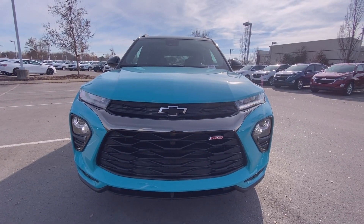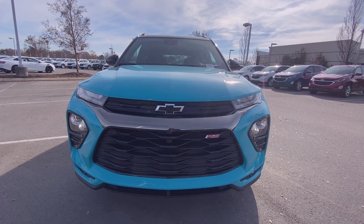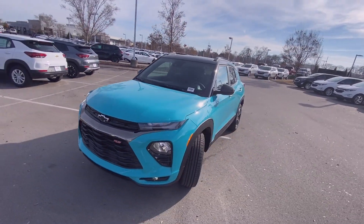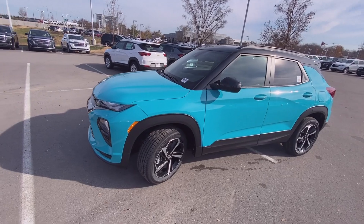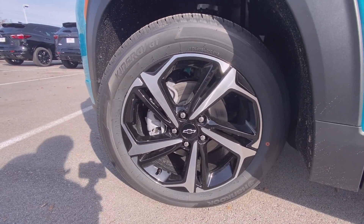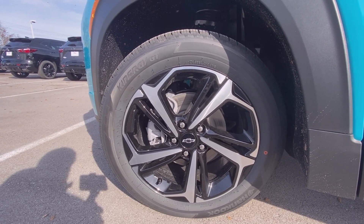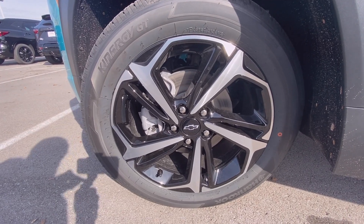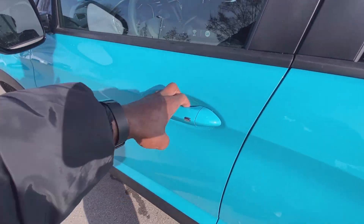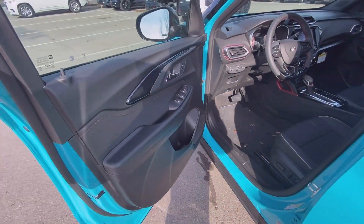Here's the front end — you have your LED headlamps and daytime running lights. Down here you have your 18-inch aluminum wheels.